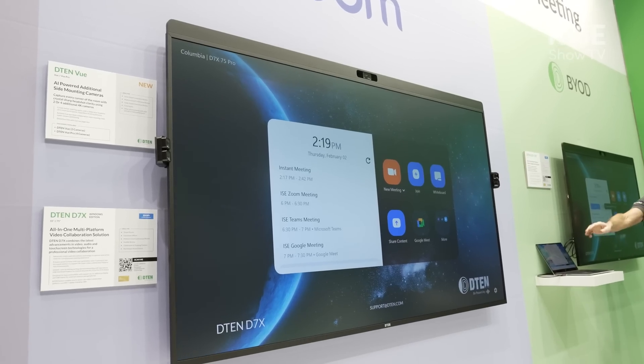So you can get these devices in 55-inch, 75-inch, and they're also available in both Windows and Android platforms.